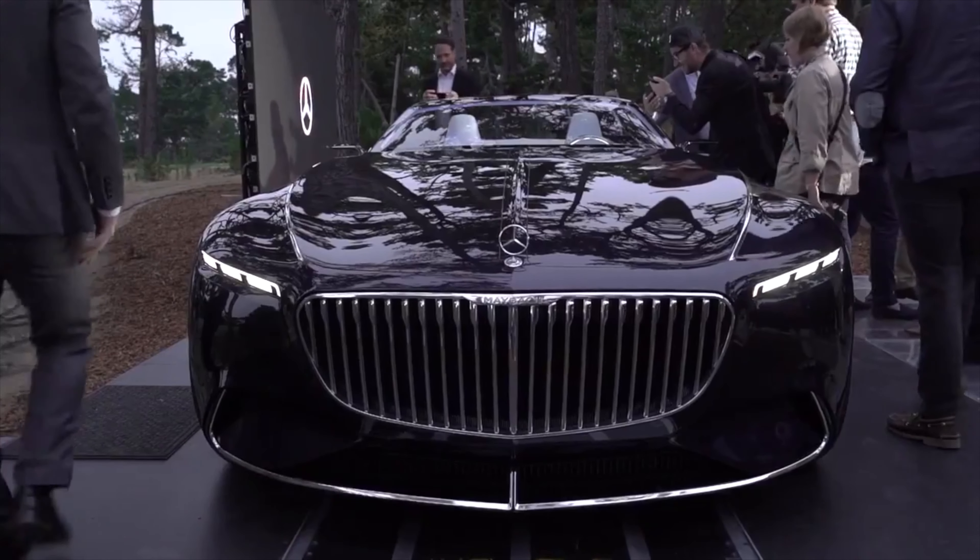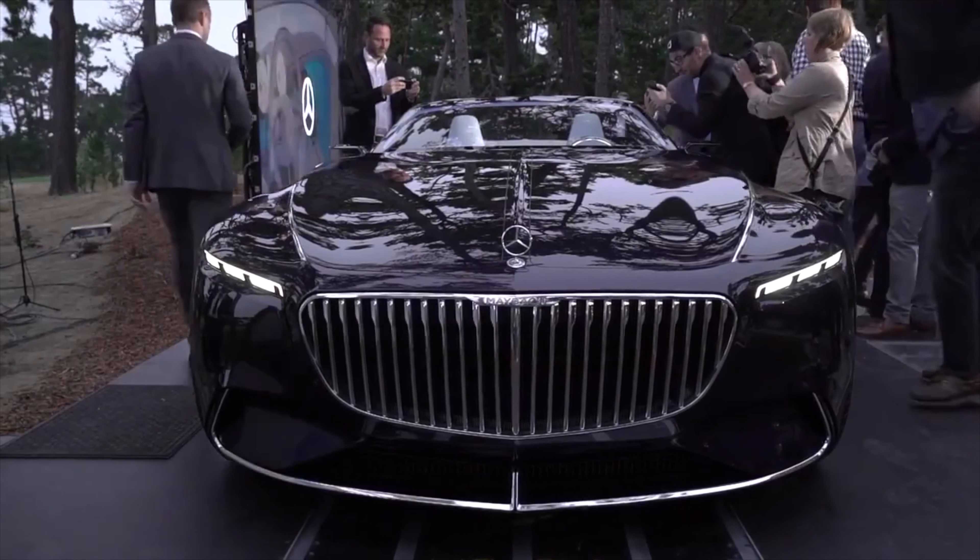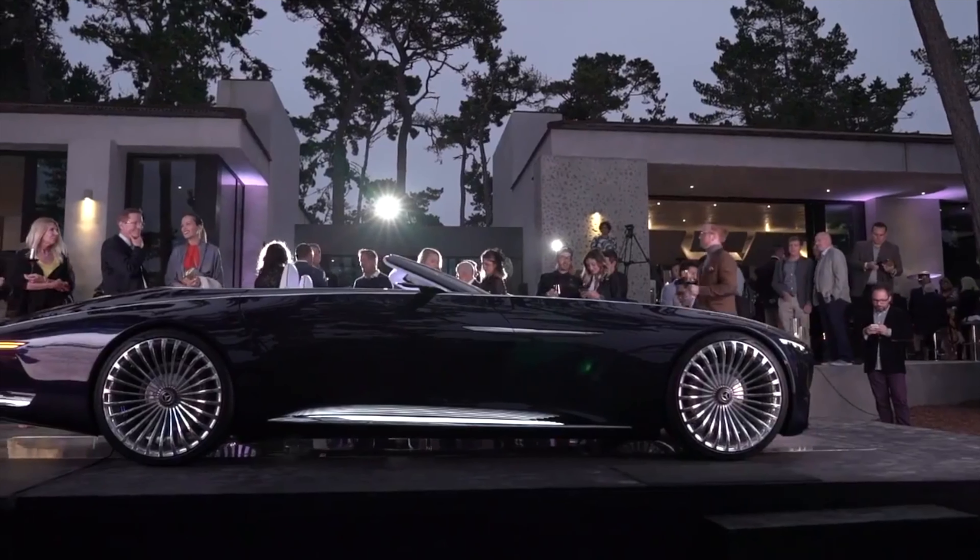Mercedes-Benz Maybach Vision 6 Cabriolet, 2017. Exclusively for this beautiful event — and where else could we present such an over-exaggerated 6-meter Cabriolet?